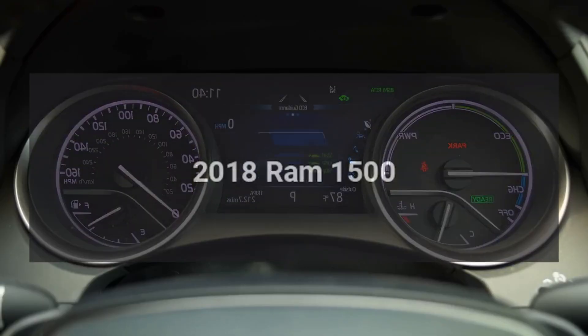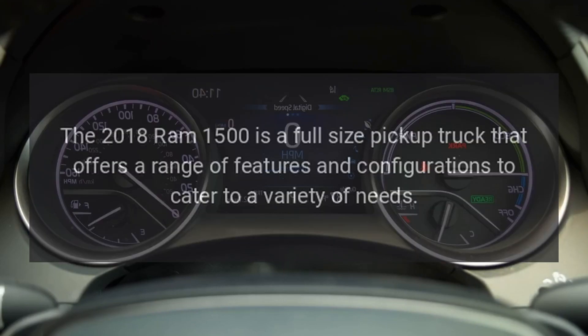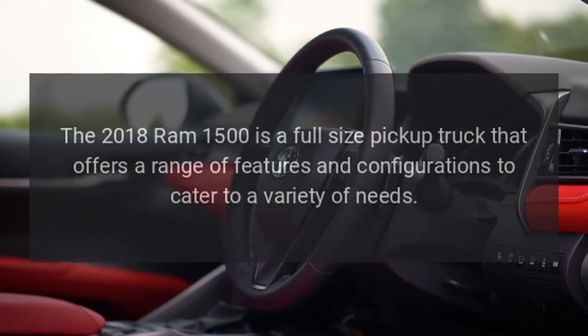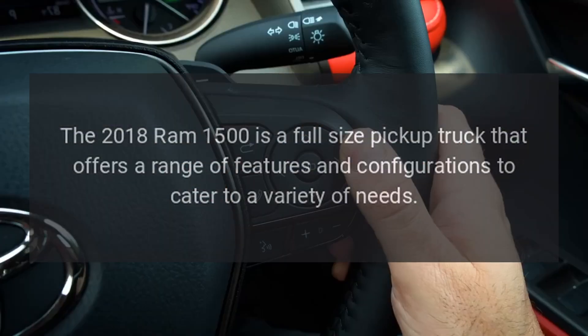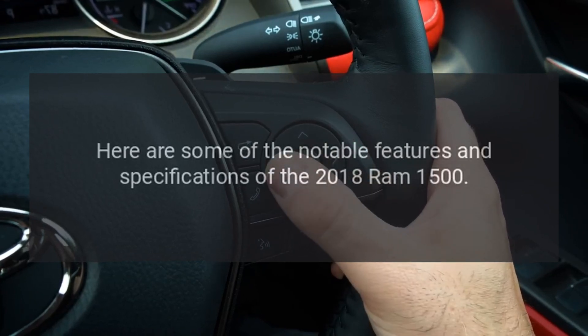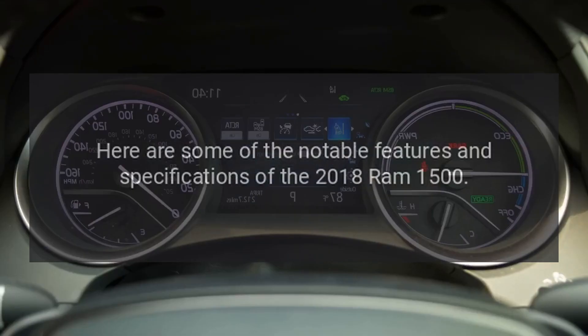2018 Ram 1500. The 2018 Ram 1500 is a full-size pickup truck that offers a range of features and configurations to cater to a variety of needs. Here are some of the notable features and specifications of the 2018 Ram 1500.